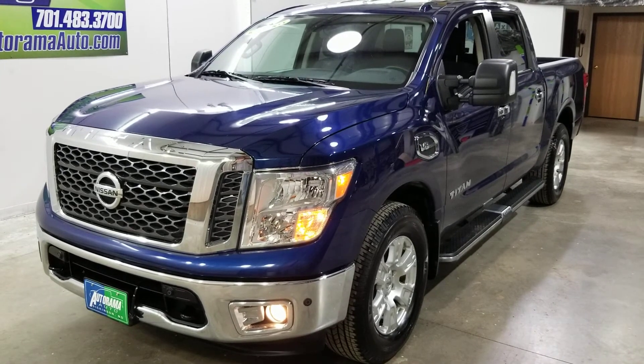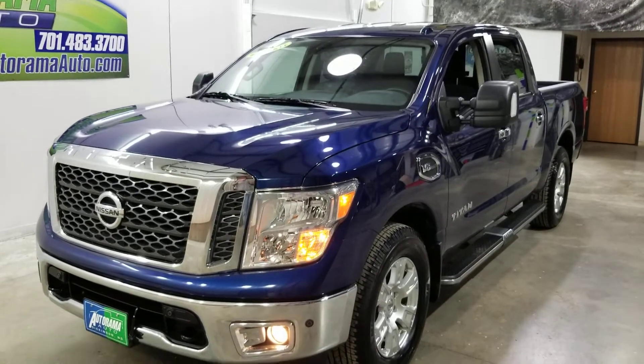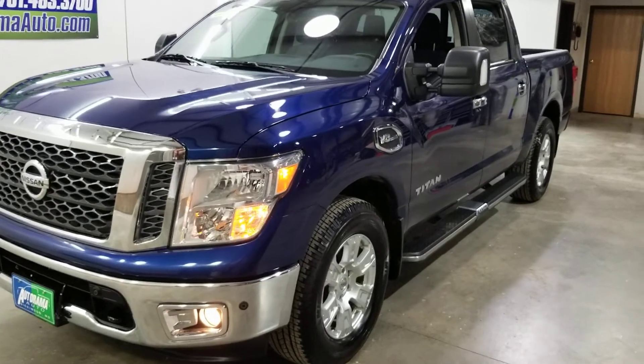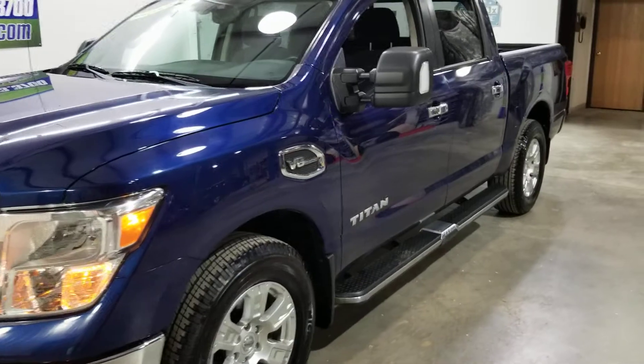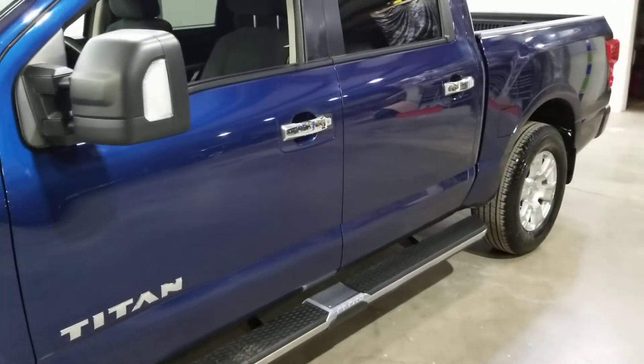Hey everybody, Carter from Autorama Auto Sales in Dickinson, North Dakota and AutoramaAuto.com. Today I have a 2017 Nissan Titan SV — that's kind of the middle package on it.